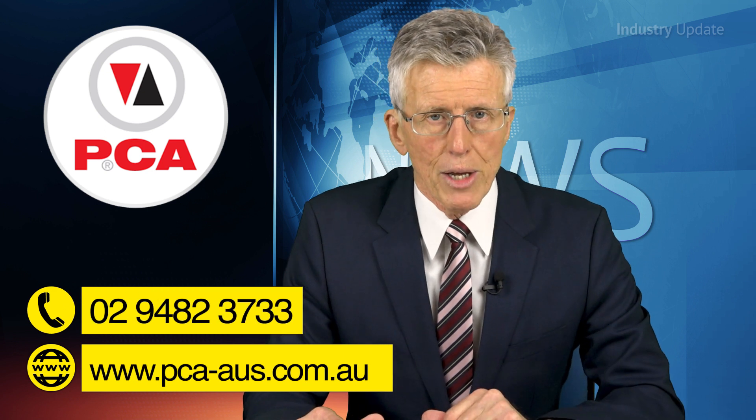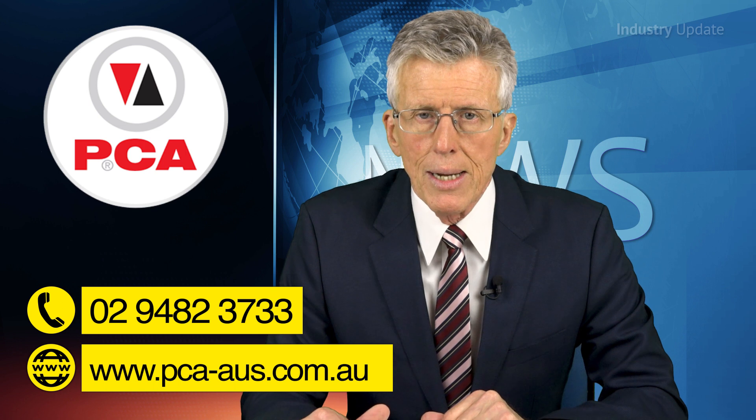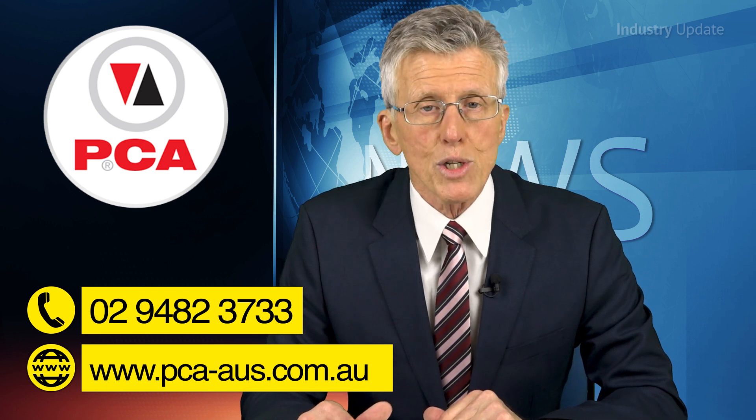You can find out more about Positile programmable encoders from Plant Control and Automation at PCA-AUS.com.au, or give them a call at 0294823733. I'm Tim Webster. Thanks for watching.